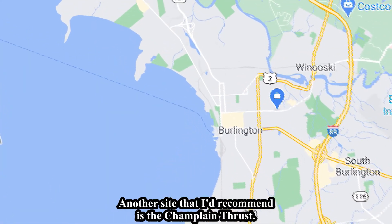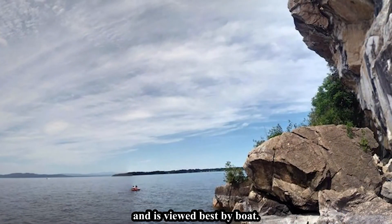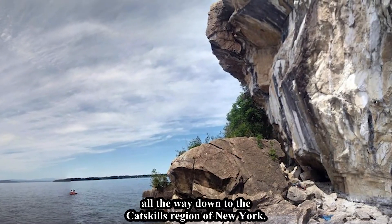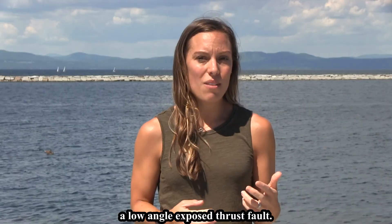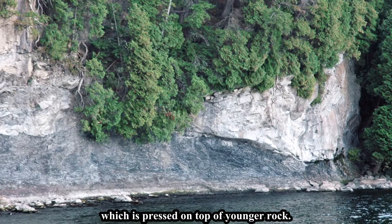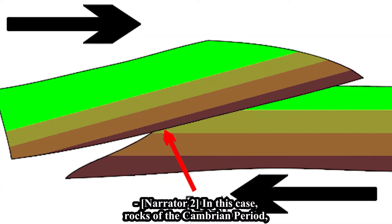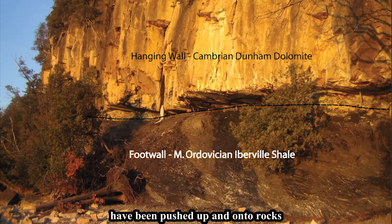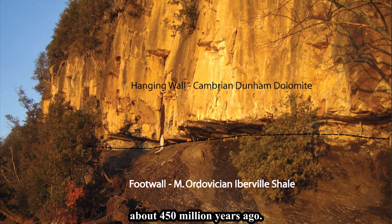Another recommended site is the Champlain Thrust, located off Lone Rock Point in Burlington and viewed best by boat. This site shows an exposed thrust fault which runs 200 miles from southern Quebec all the way down to the Catskills region of New York. What makes this site unique is that you can view a low-angle exposed thrust fault where older rock has been pressed on top of younger rock. In this case, rocks of the Cambrian period, about 500 million years ago, have been pushed up onto rocks of the younger Ordovician period, about 450 million years ago.